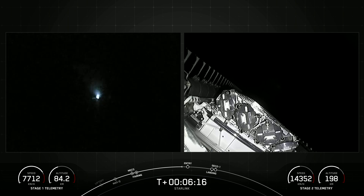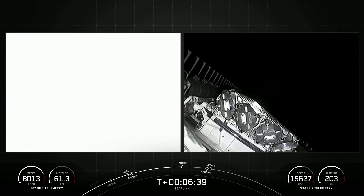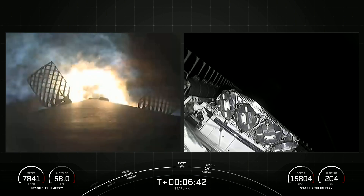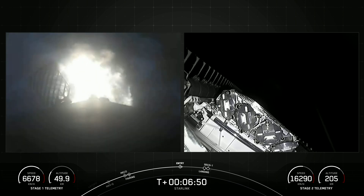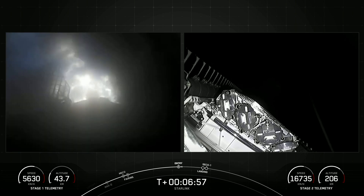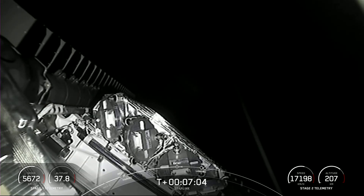We're just about 30 seconds away from the entry burn beginning on the first stage. Stage 2 FTS is saved. That is three of nine M1D engines reigniting. Stage 1 FTS is saved. Stage 1 entry burn startup. As you can see on your screen, three of nine M1D engines have reignited. This burn will last about 20 seconds. Stage 1 entry burn shutdown — we have just had the entry burn shut down. Both vehicles continue to follow nominal trajectories.